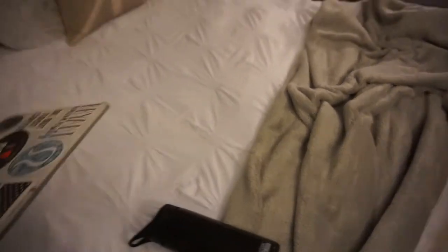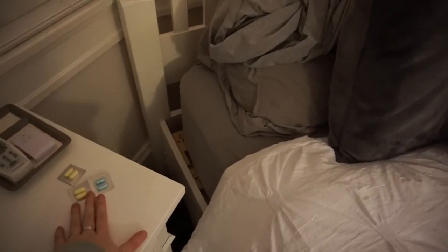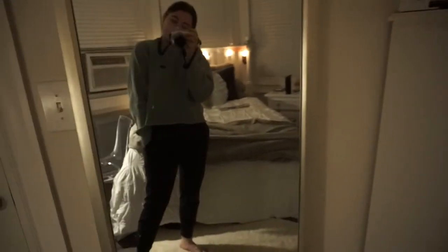I'm gonna plug my phone in to charge, bring my water over, and turn on my Christmas lights. That's just my cold medicine — I'm gonna take some of that in a second. I'm gonna turn that light off and now my room is all cute and cozy with the lights on, which I love.